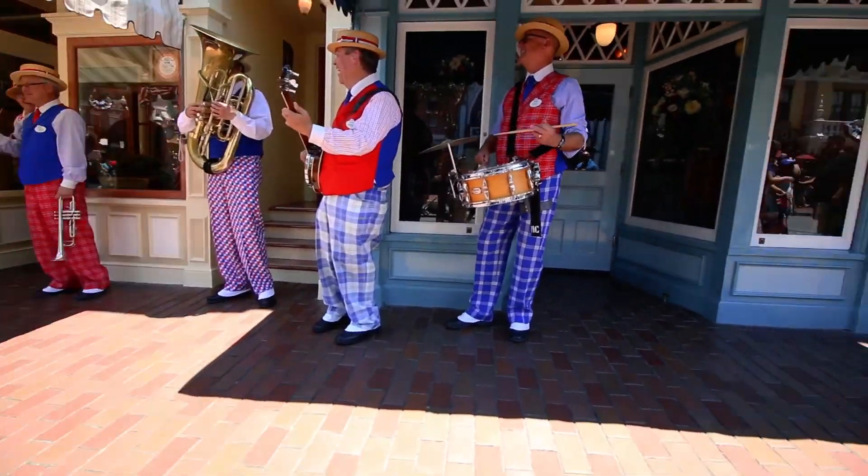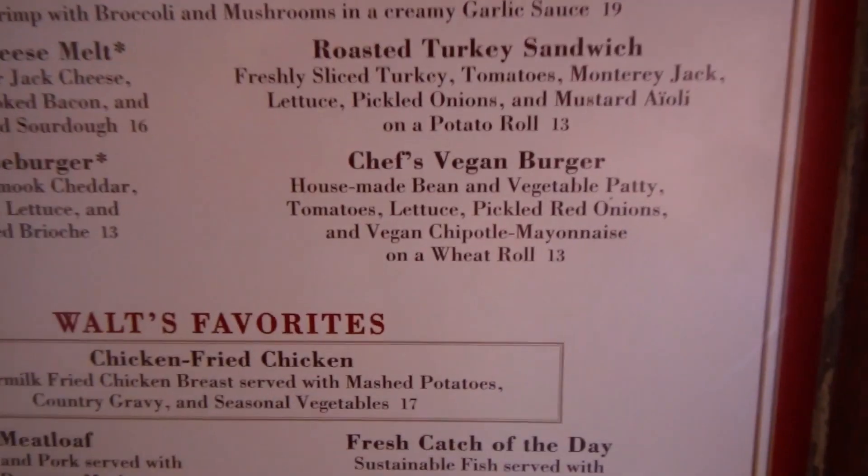I'm at the Carnation Cafe on Main Street and on the menu is a vegan burger.